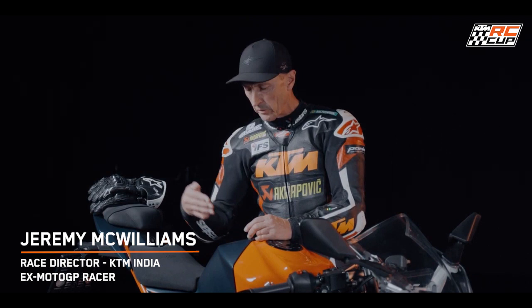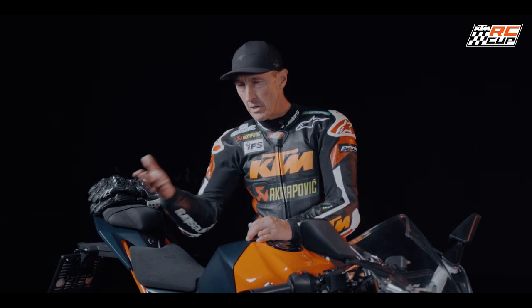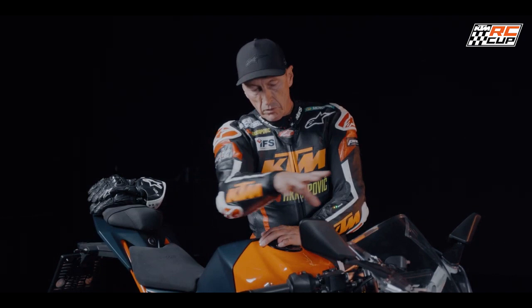Body position in corner. We move our backside over to the left hand side or right hand side of the bike depending on what corner we're approaching. On a right hand corner we've got most of our body out of this side of the bike. We're attempting to get our head and helmet over this side, basically over the throttle position.